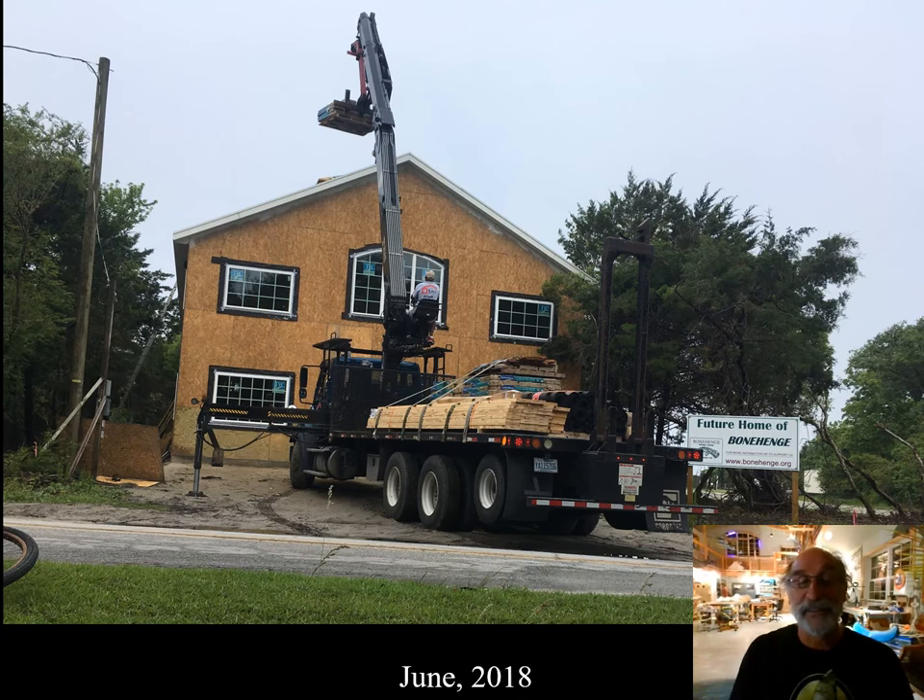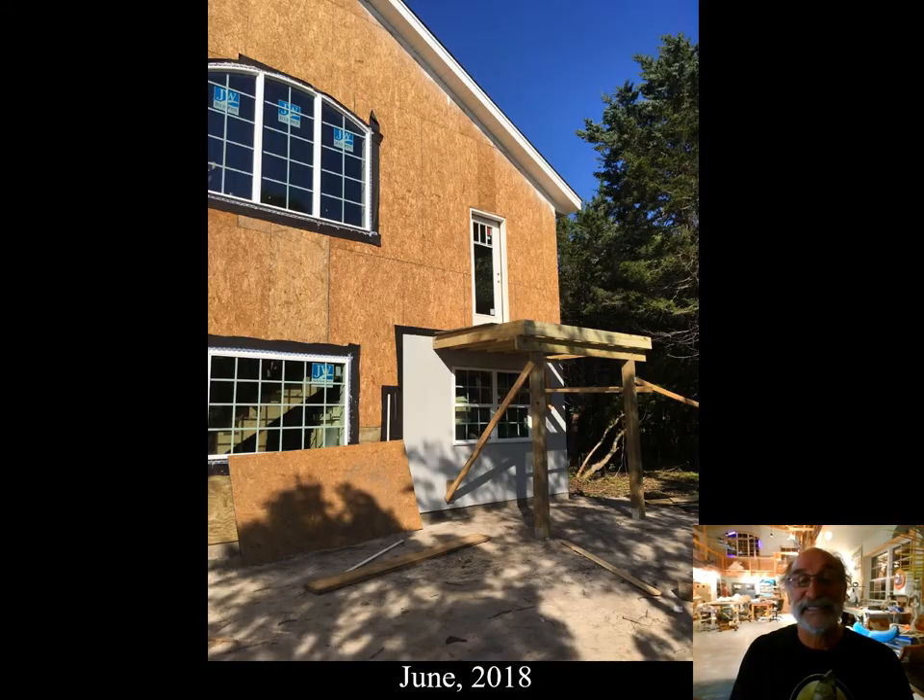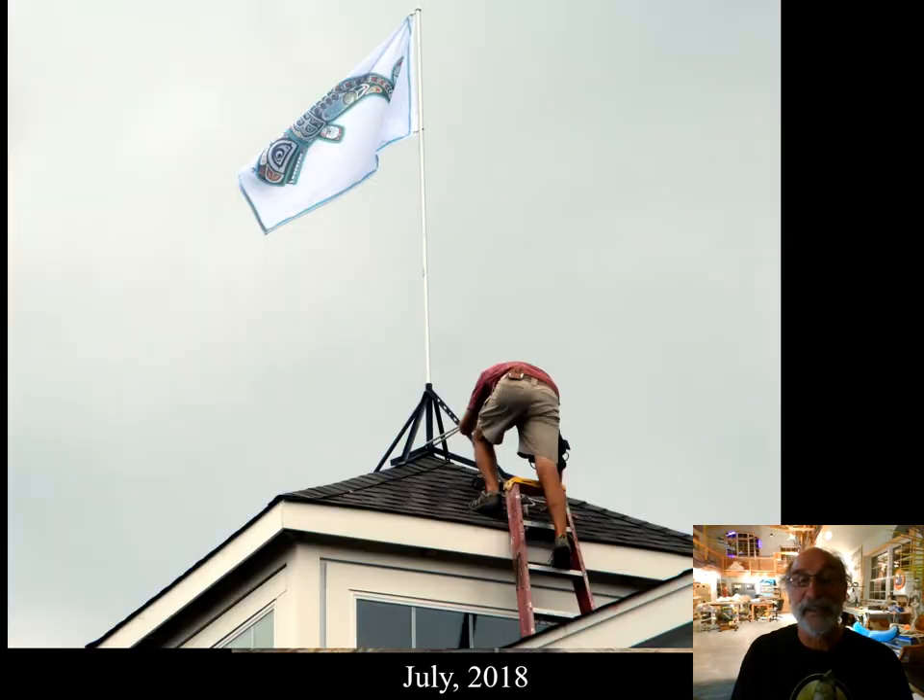Roofing being delivered, exterior deck being framed. One Wednesday afternoon, I caught Vic with an extension ladder so long it should be illegal, and he was climbing that ladder with a drill in his teeth and a stepladder over his shoulder to put up this flag.